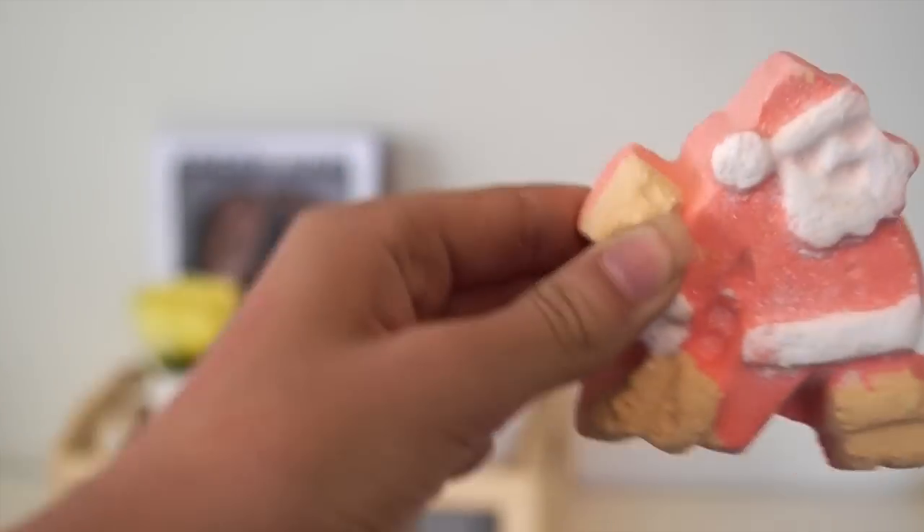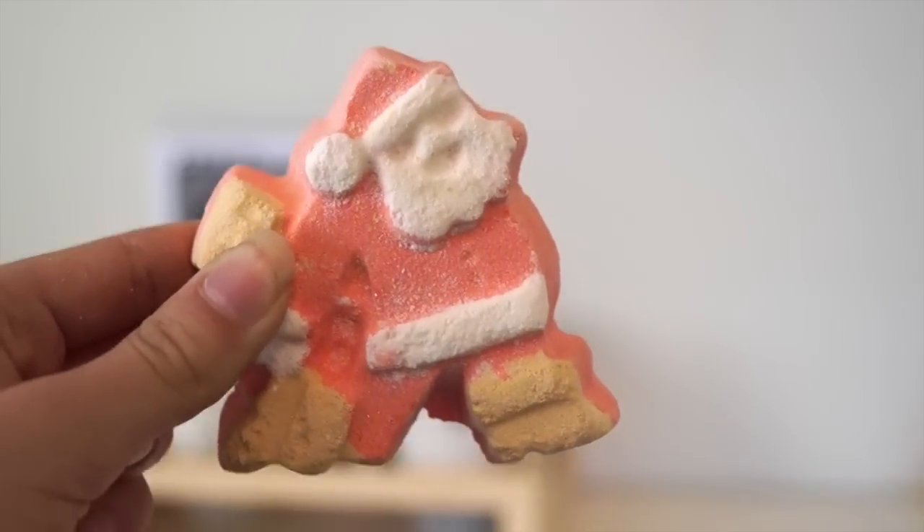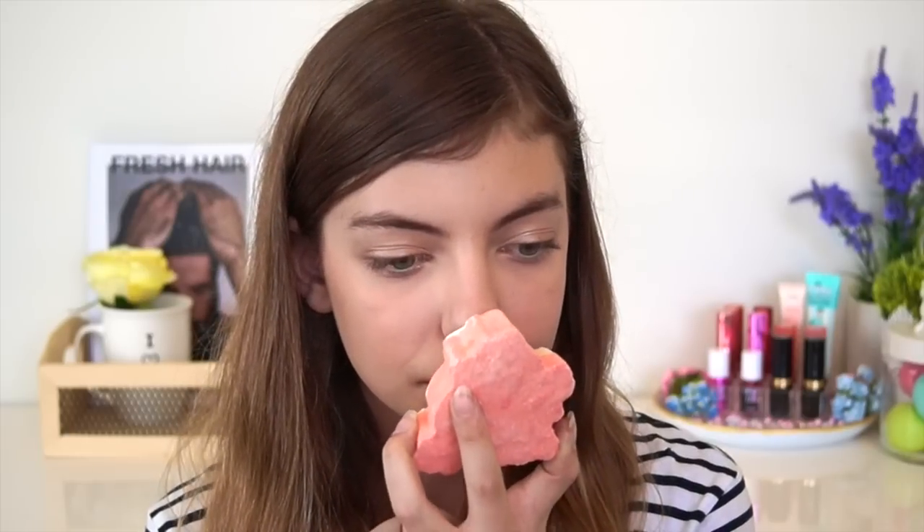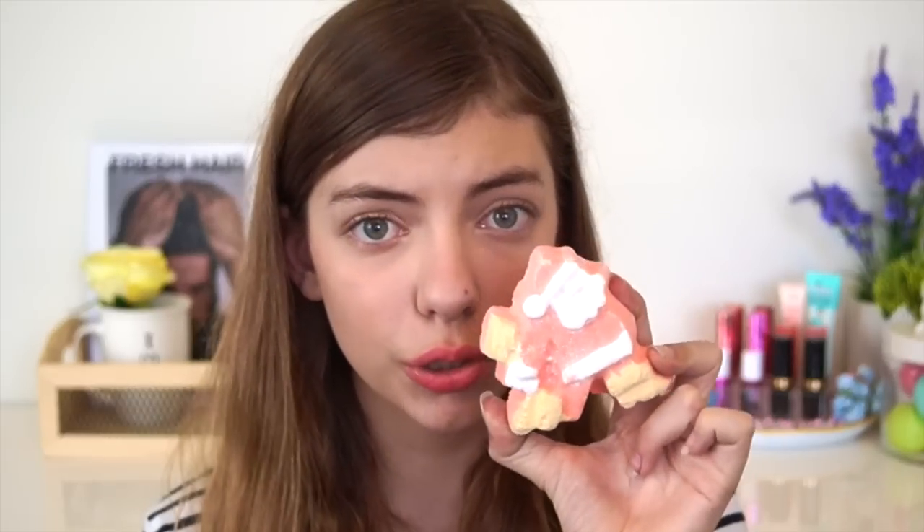The next thing I have is the Dashing Center Bath Bomb. It smells so good — sort of smells a little bit fruity, not spicy at all, sort of smells like musk. It's very faint. Quite a few of these bath bombs and bubble bars are faint, but some are also really packed full of fragrance. They're just so cute, I love them so much. This little guy was also $6.25.